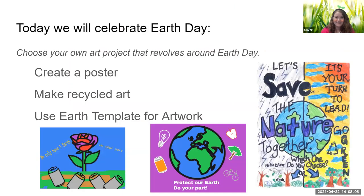So today for Earth Day we are going to make an art project, and you get to choose your art project. We have a couple of different choices. The first one is to create a poster. The second choice is to make something out of recycled materials. And the third option is to use one of my templates.